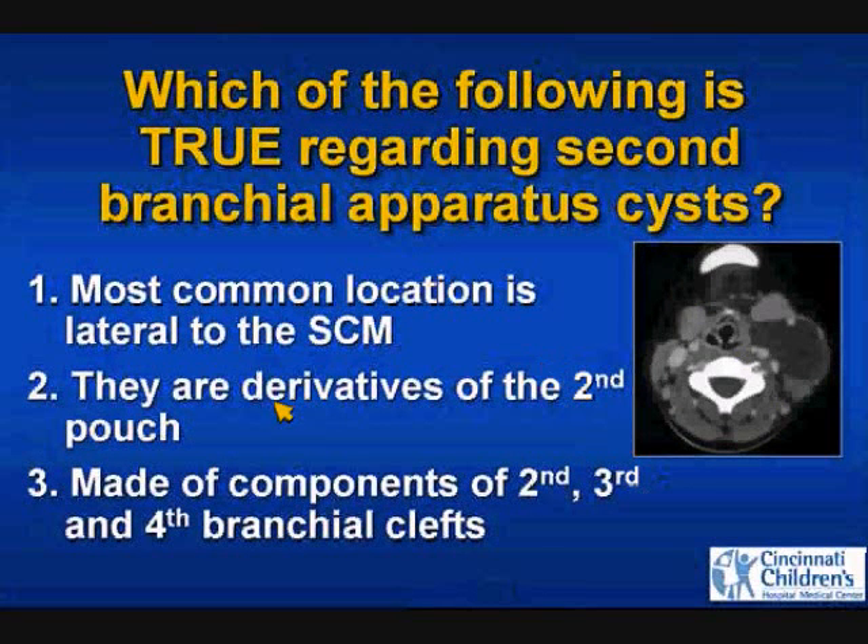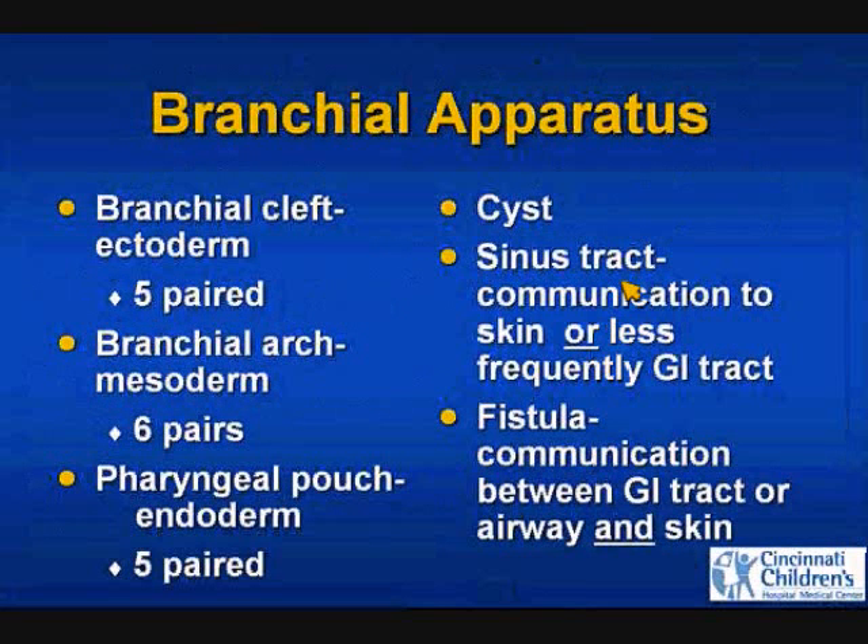The so-called second branchial apparatus cyst is actually made up of components of the second, third, and fourth branchial clefts. The second branchial arch overgrows those three clefts and forms what's called the cervical sinus of His. The remnant of the cervical sinus of His is what gives rise to the second branchial apparatus cyst. I prefer to call them branchial apparatus cysts rather than branchial cleft cysts, so I don't have to remember whether it's an arch derivative, an ectodermal cleft derivative, or a pharyngeal pouch derivative.